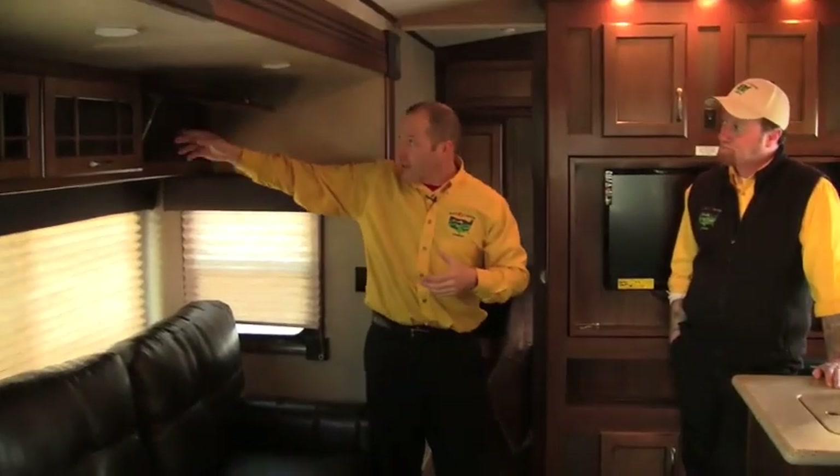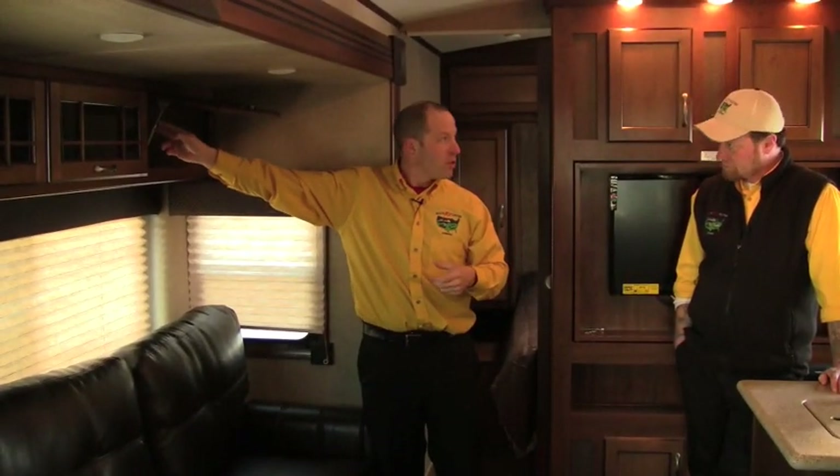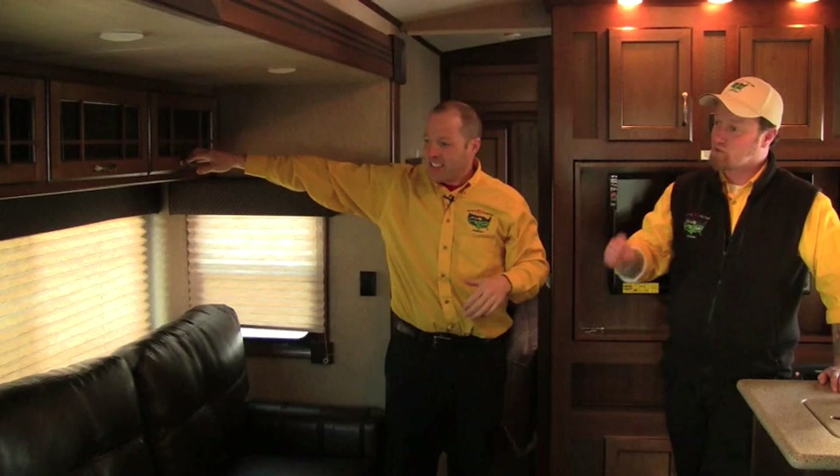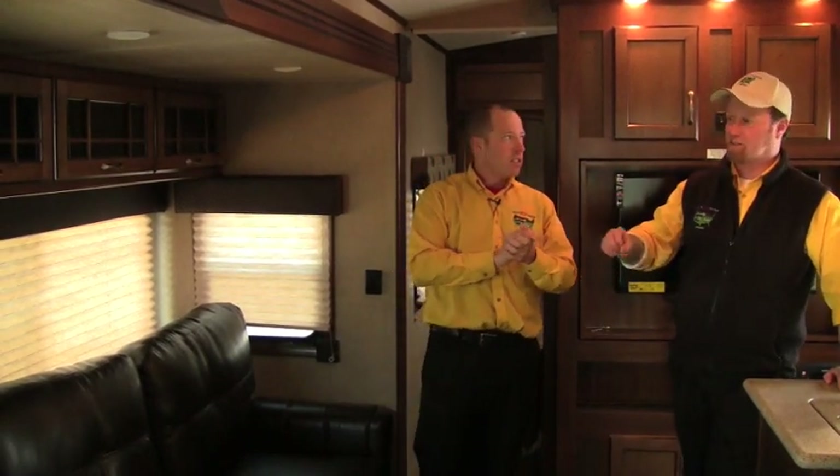The cabinets have those euro hinges where they're hidden, and we have struts that hold the doors open — so you're not holding them up with your head when you're getting in there. Large windows are something you don't see in every product line, and we're seeing it here. That was very important to them — natural light, cross ventilation depending on how you're using the camper. That's something that really piques my interest and I like to see it here.